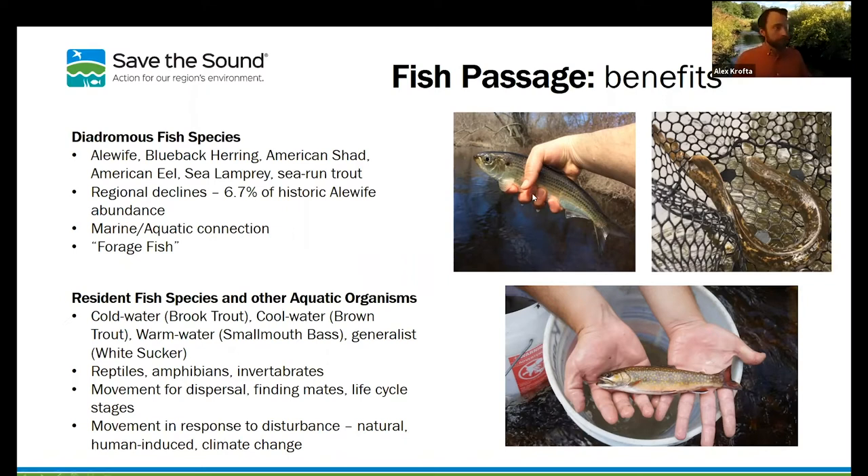What we're trying to do with these fish passage projects is not just benefit these fish, but also benefit the ecosystem that relies on their movement between systems. In addition to diadromous species that migrate between salt and freshwater, there are also many freshwater species for whom migration is really important, as well as reptiles, amphibians, and invertebrates that move up and down rivers as part of their life cycle. That movement is important under normal conditions and also in response to disturbance — natural changes in the landscape and human-induced changes and climate change. As our landscape changes, we need to create more connectivity so species can move between suitable patches of habitat and sustain their populations.